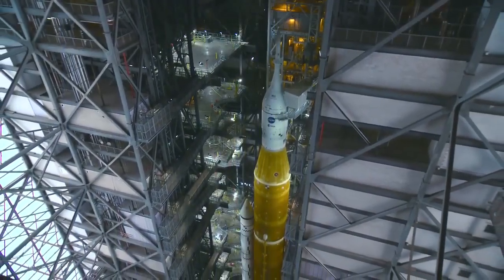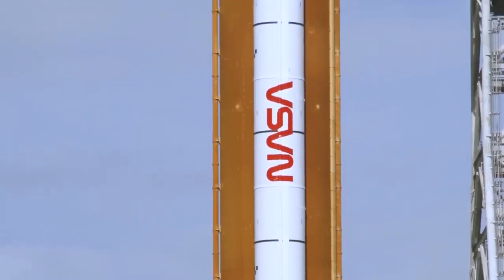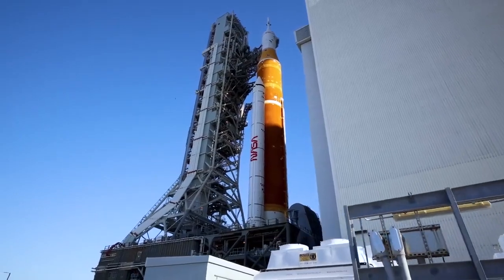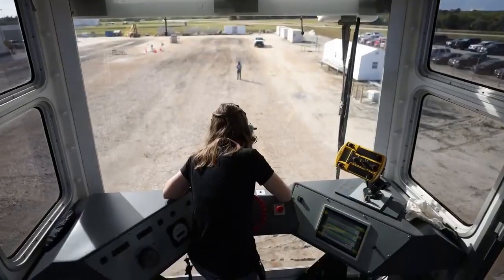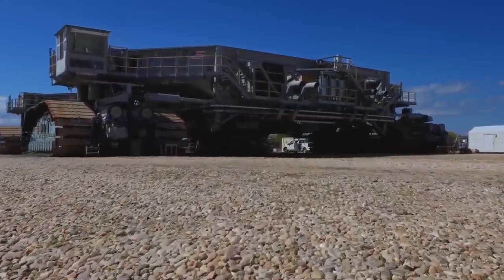As soon as we roll out of the Vehicle Assembly Building on Highway 3 and the world gets a chance to see this rocket, I think it is going to be shocking. On March 17th, NASA took a giant step toward returning humanity to the moon. The fully assembled Space Launch System rocket and Orion spacecraft for the Artemis 1 mission made its debut outside the massive Vehicle Assembly Building. We've seen the mobile launcher outside and it's massive, but now add an over 300-foot rocket on top of it — it's just going to be amazing.